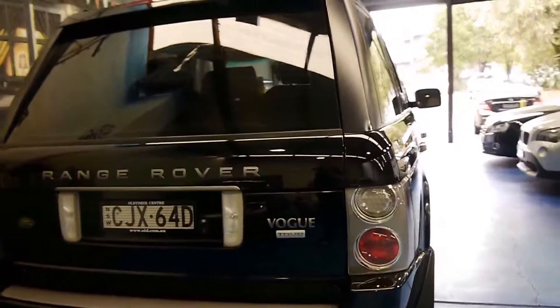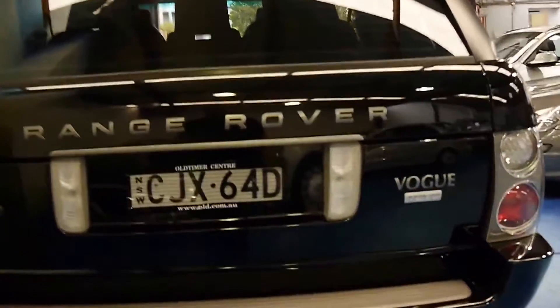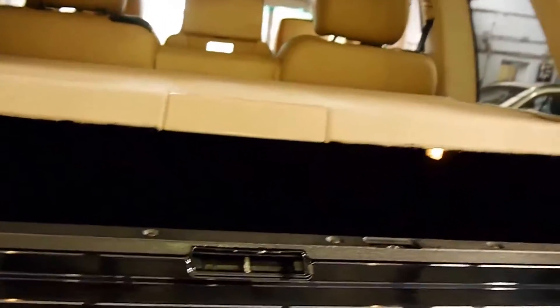The TDV8 is a 3.6-litre V8. I believe it's got about 700 newton metres of torque, so you get very good fuel consumption yet incredible power on and off-road.